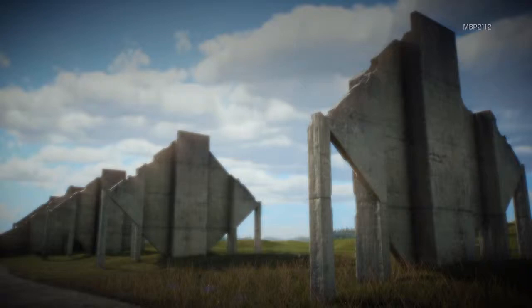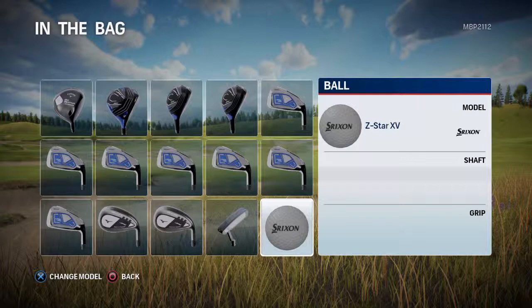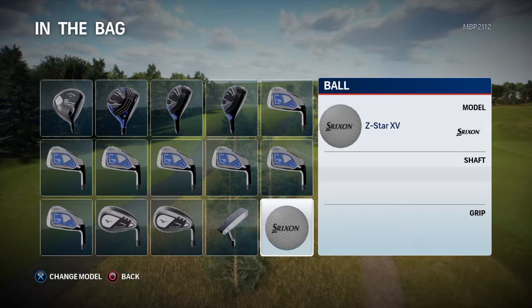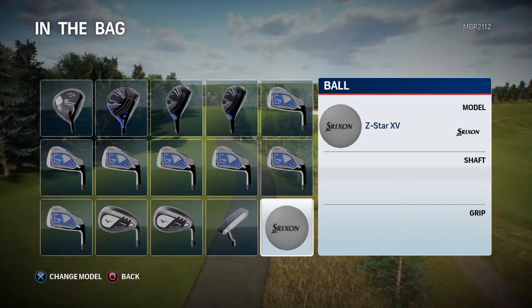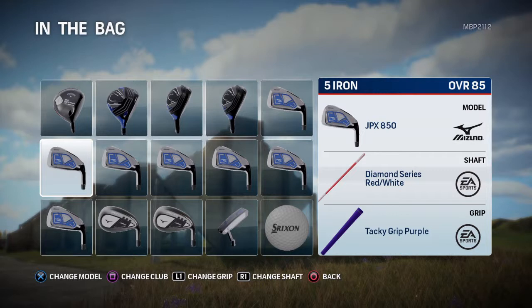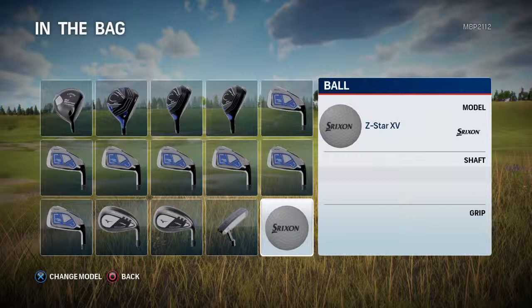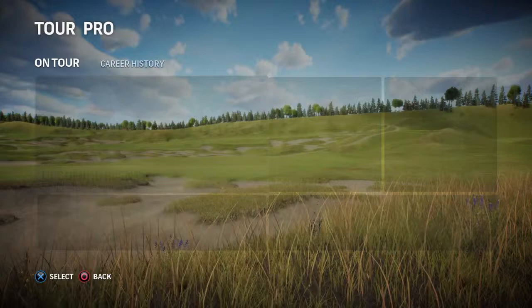Hey guys, welcome back to a brand new video. I'm showing you all the new things I've added: a new golf ball, the Z Star 15, a new putter, the Odyssey Works Versa number one, and the Callaway Big Bertha V Series driver. So those are the brand new golf clubs — a new driver, a new putter, and a new golf ball. Let's get into it.